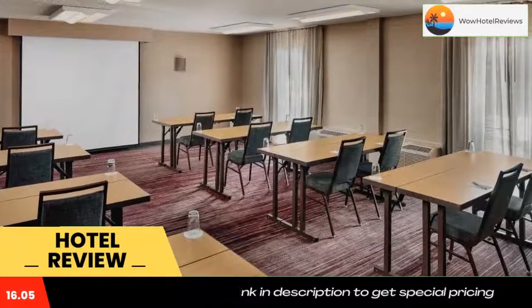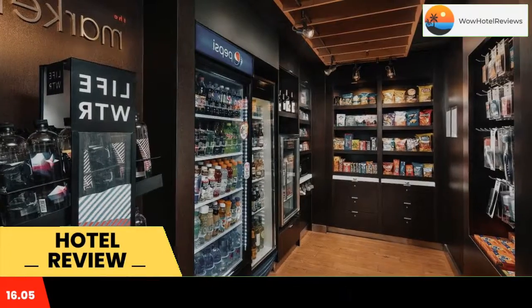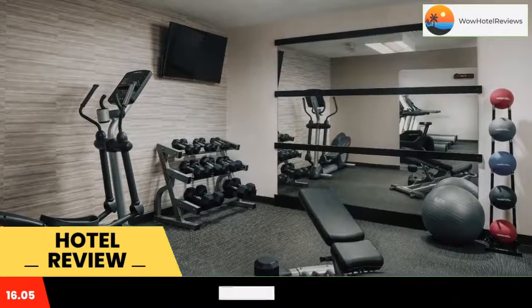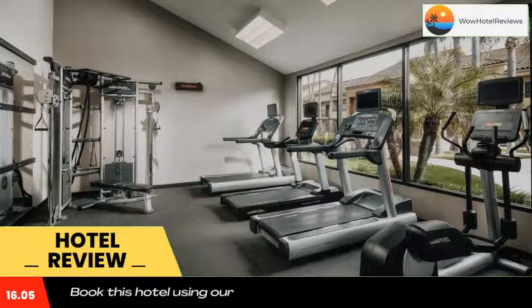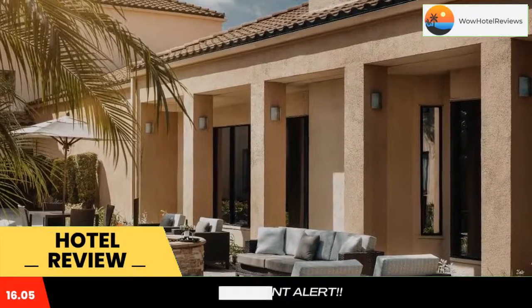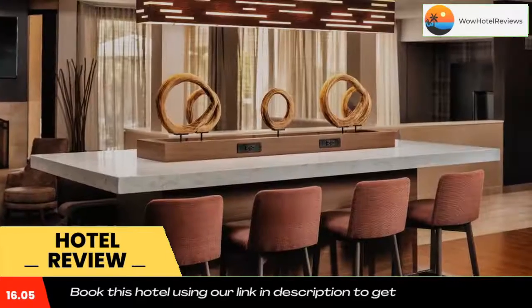Guests at the hotel can swim in the outdoor pool. Courtyard Anaheim Buena Park rooms include a refrigerator and coffee maker. The rooms are equipped with a sitting area and free wifi. Guests can use the interactive go board in the lobby to access the latest news, weather and traffic conditions.